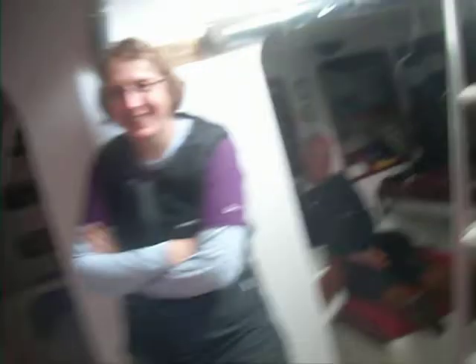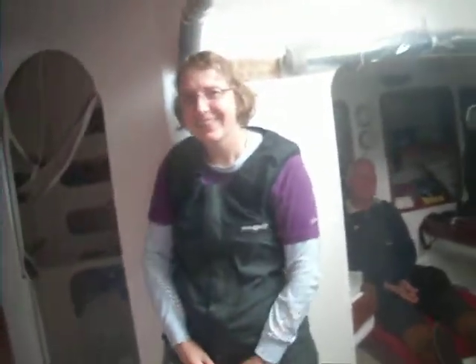Ahead of us we've got the skipper's cabin. And we've got the nav station. Pete's done a cracking job for us this week. And Anne, superior in every way, has been a great tutor this week.